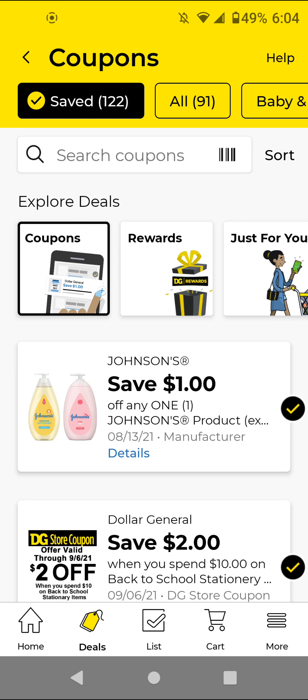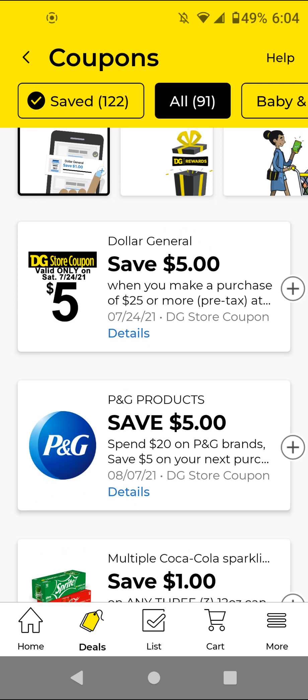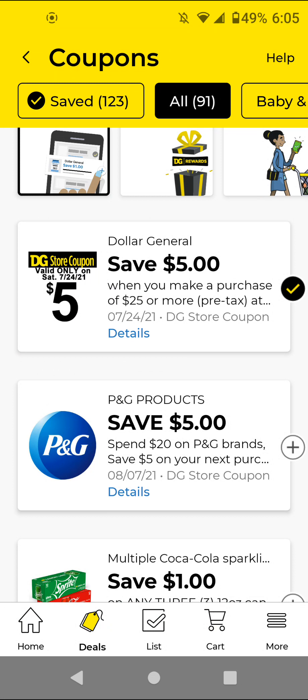And one dollar off Johnson's. Now let's get into the new digital coupons. I see we have a $50/25 for this Saturday, July 24th — I'm going to go ahead and clip that. For this coupon, it's a spend $20 on P&G brand products and you save $5 on your next purchase. So basically it's a $5 off $50+ coupon. It won't print on the bottom of your receipt but you will get it on your account. I think someone already did this — she got like $21 before coupons worth of products and got the $5 off coupon on her account. I think this applies before coupons rather than after all coupons and discounts.